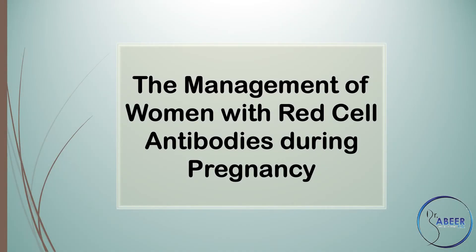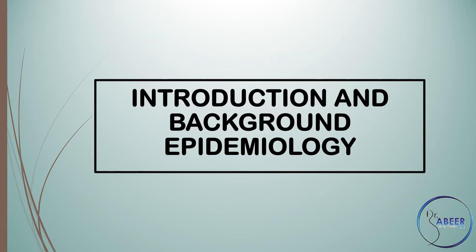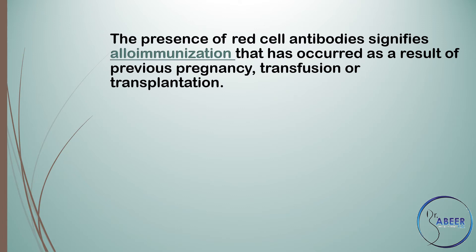The Management of Women with Red Cell Antibodies During Pregnancy — Green-top Guideline No. 65, May 2014. Introduction and Background: Epidemiology. The presence of maternal red cell antibodies during pregnancy is a relatively common finding and requires close collaboration between the blood transfusion laboratory, obstetric, and neonatal care providers. The presence of red cell antibodies signifies alloimmunization that has occurred as a result of previous pregnancy, transfusion, or transplantation.